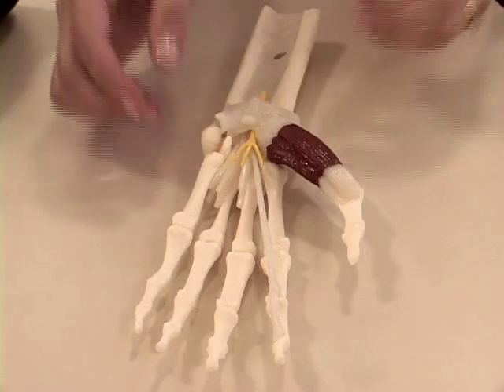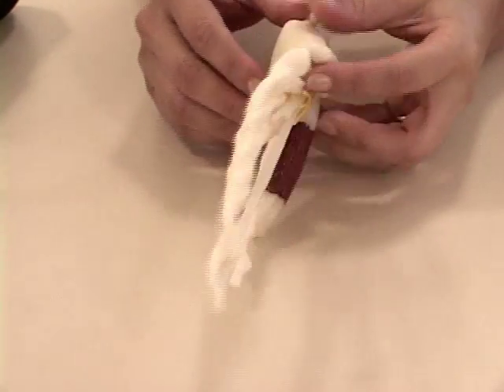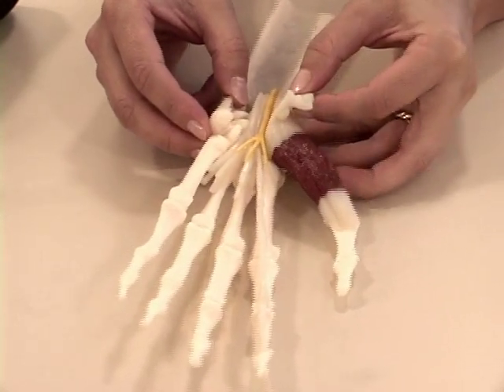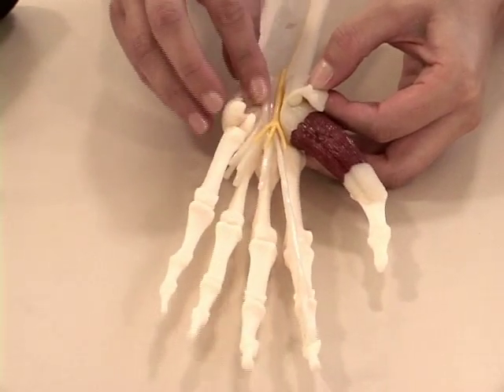The carpal tunnel is a narrow passageway in the wrist made up of the small bones of the wrist and this large ligament, which I'll flip open. Nine tendons, which is this white part in this model, pass through this narrow tunnel.